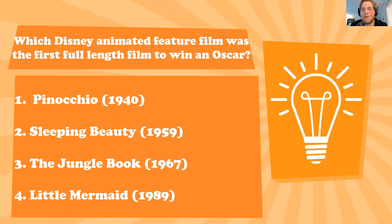Keep in mind the Disney company had won numerous Oscars for their shorts — this was the first full-length animated film to win an Oscar for Disney, and it won for best original song.